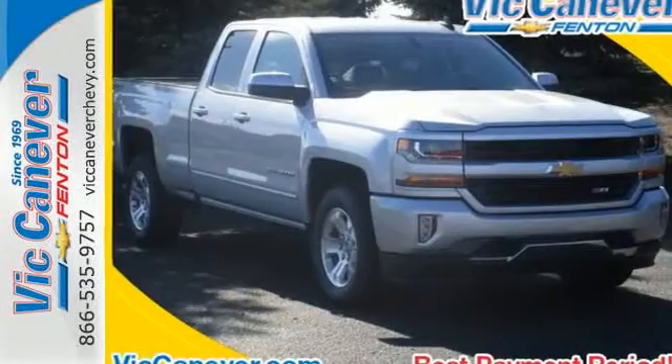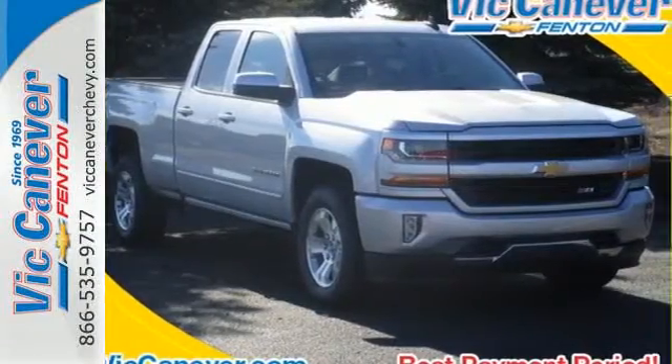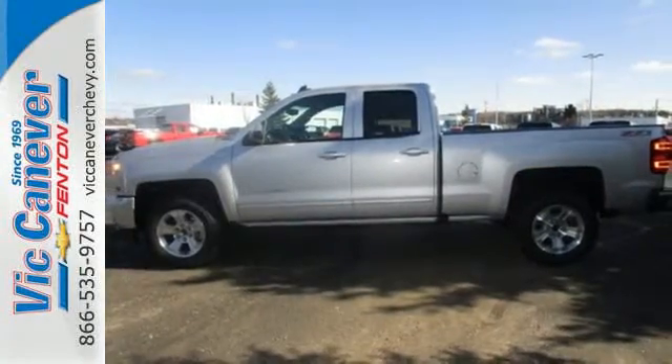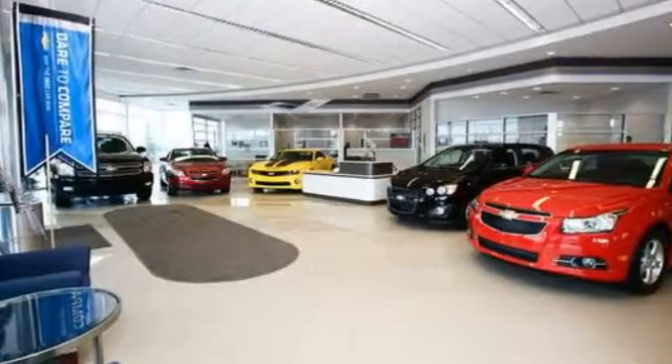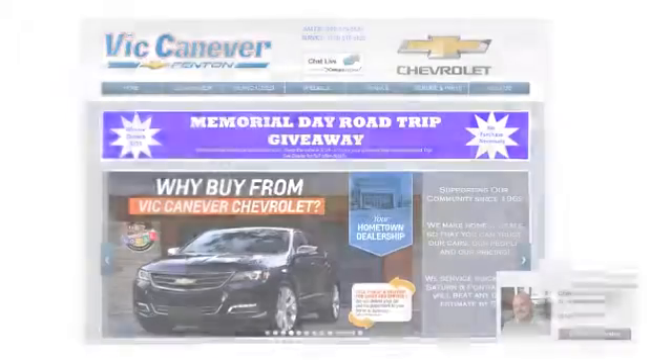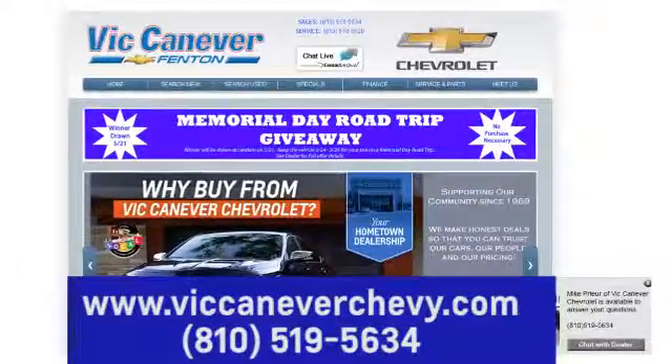The Silverado remains the most dependable full-sized pickup on the road for a reason. Discover the reasons when you take it for a test ride today. Vic Canaver Chevrolet keeps Michigan moving. We're conveniently located at 3000 Owen Road in Fenton, Michigan, or online anytime at VicCanaverChevy.com.